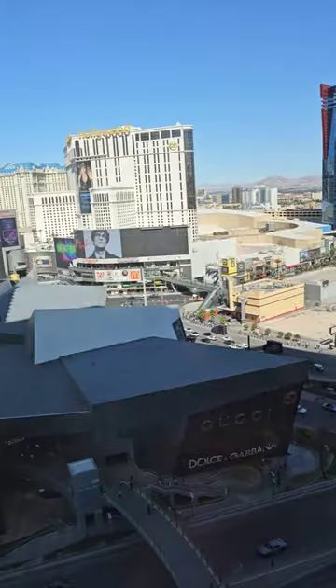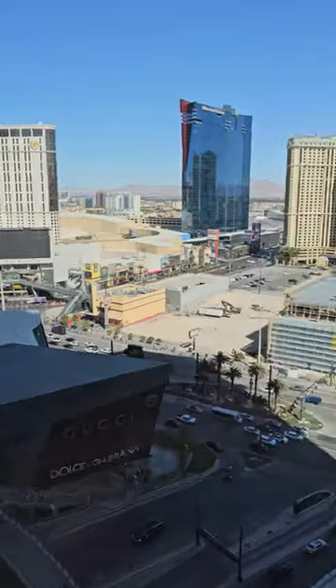Outside view of the strip. This was an upgrade to a strip room. Getting the curtains off here — nice view outside. Thank you.